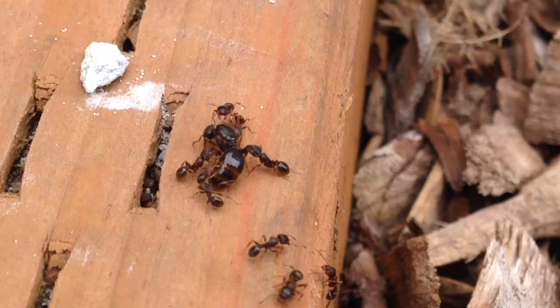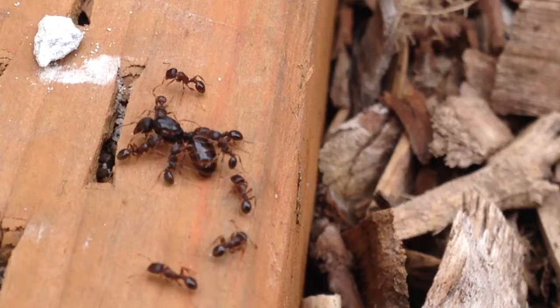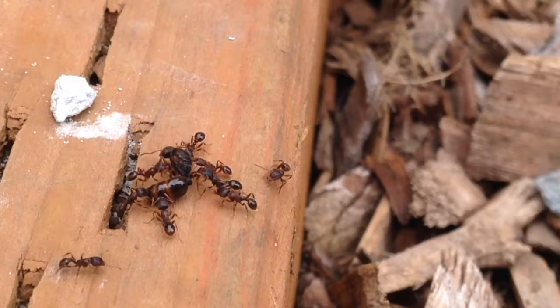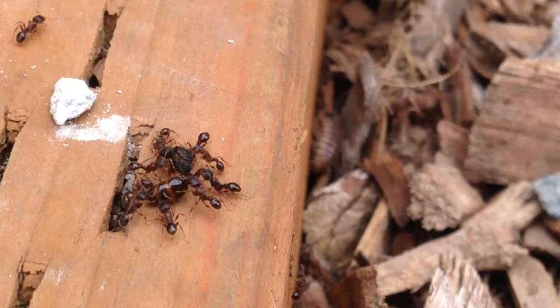Ants are descended from wasp ancestors. I'm not quite sure what is going on between these workers and the wingless adult, but they look like they're from the same species. Ants are certainly underappreciated insects — they do a lot in keeping other insect species in check, helping to aerate the soil and speed up decomposition of dead wood, and providing a food source for many other species.